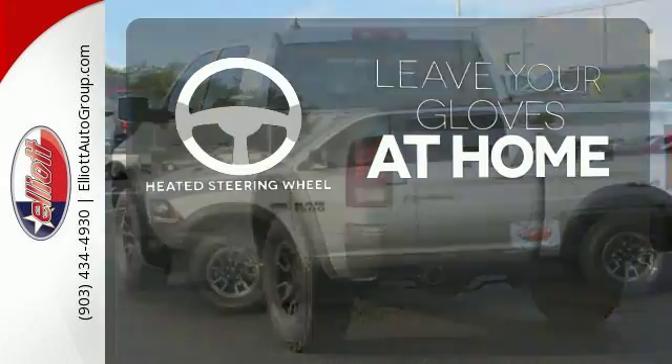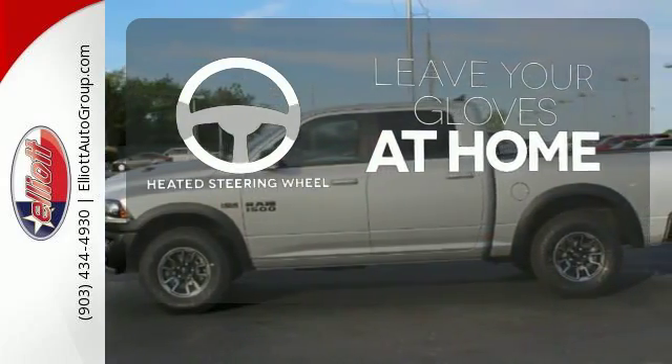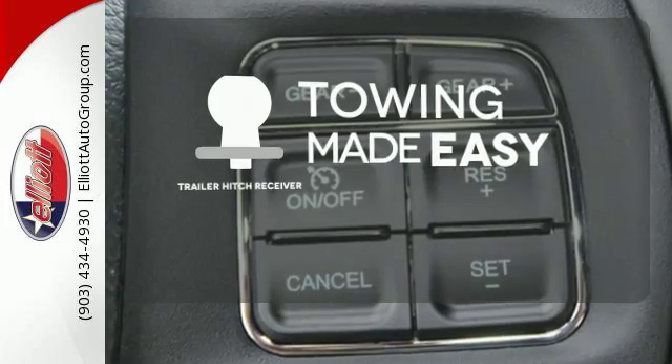Leave your driving gloves at home, thanks to the heated steering wheel. The trailer hitch receiver is a must-have to tackle any project.